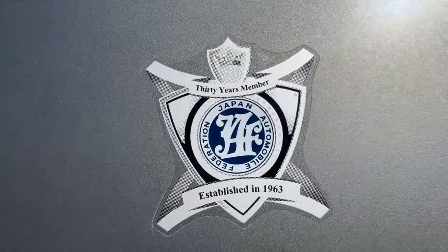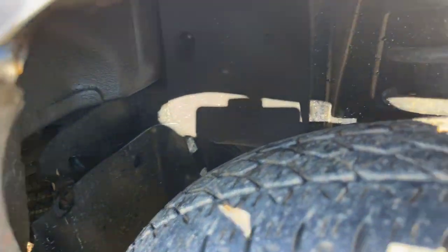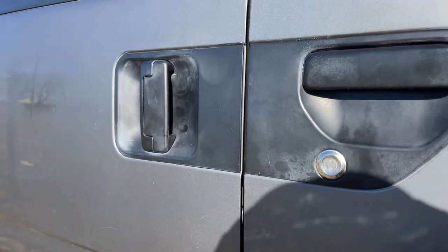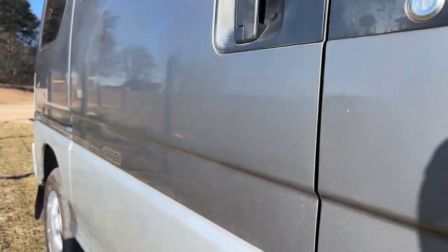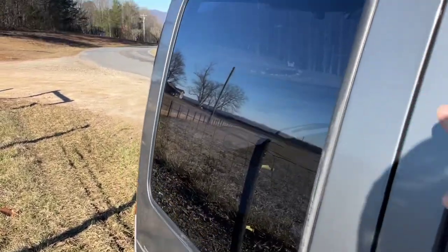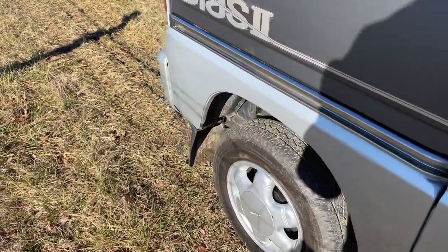Interesting sticker. Subaru aluminum wheels, which is pretty unusual. Nice tires. Here is a view of the inside of the inner fender. I want to show you this door — coming down, there are basically no dings on this door. It might not hurt to wax this with a buffer; it'll really turn out very nicely. Another beautiful panel here.